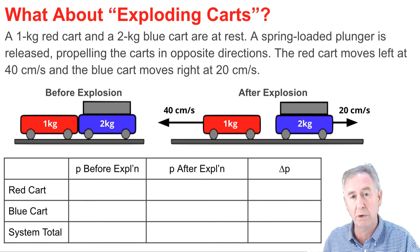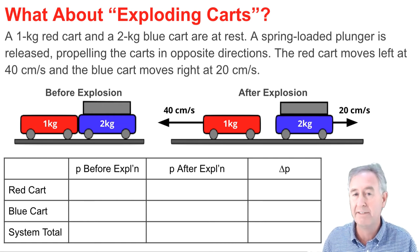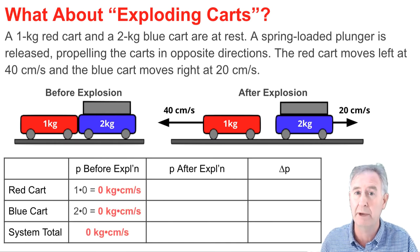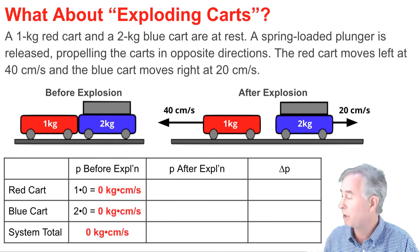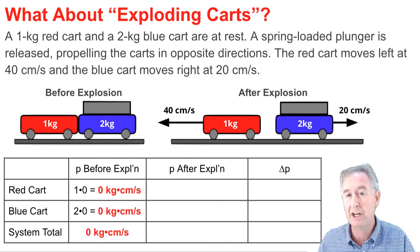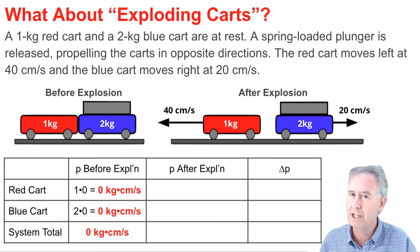When I fill in the momentum table for before the explosion, I have to consider the fact that both objects are at rest, and thus have zero momentum. So neither object has momentum, nor does the system. If momentum is to be conserved by the system, we ought to get a zero for the after-explosion momentum.